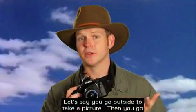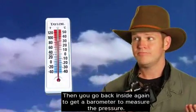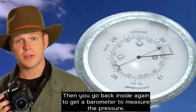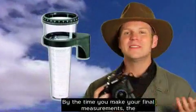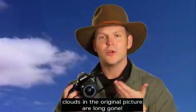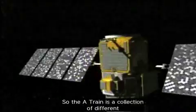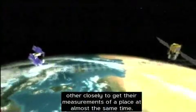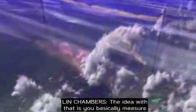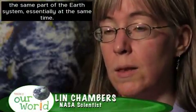Let's say you go outside to take a picture. Then you go back inside to get a thermometer to measure the temperature. Then you go back inside again to get a barometer to measure the pressure. Then you have to go back inside one more time to get a rain gauge. By the time you make your final measurements, the clouds in your original picture are long gone. So the A-Train is a collection of different instruments on different satellites that follow each other closely to get their measurements of a place at almost the same time. The idea is you can basically measure the same part of the Earth's system essentially at the same time.